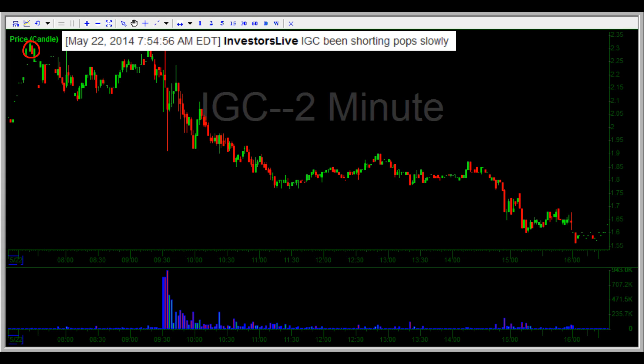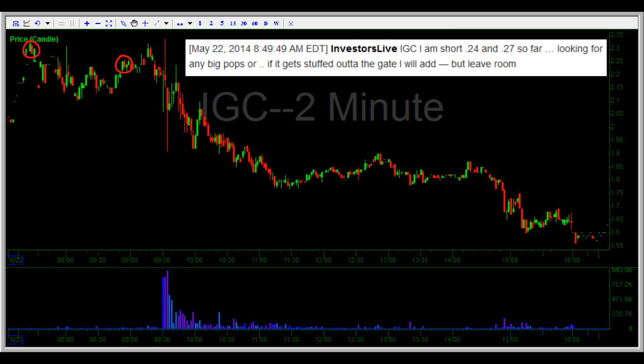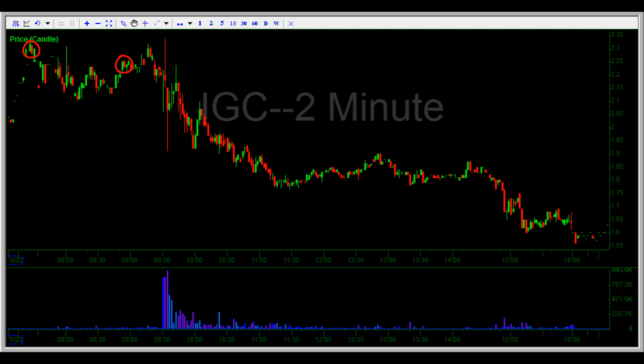You can see Nate starting in short and calling out his position live in the Investors Underground chat room. Nate adds to his short position and not only does he call out his trades, but he also gives an outline of what the plan is and how to trade it accordingly. As you can see, the opening bell brought some real volatility into the stock.